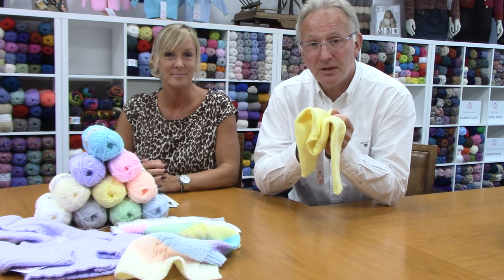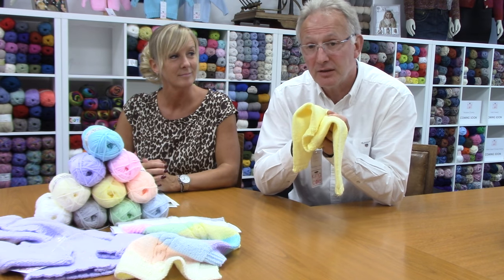We think it's a very nice range and we've got some designs to go with it, which Jo is now going to talk about.